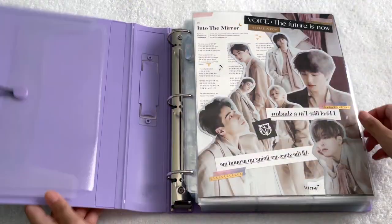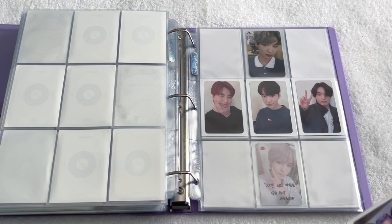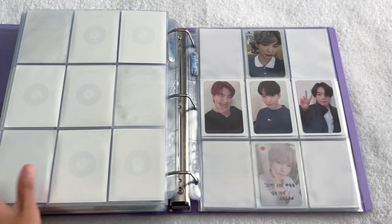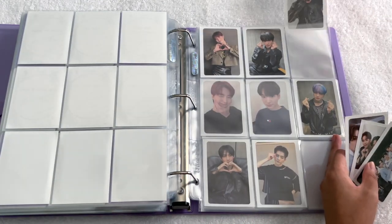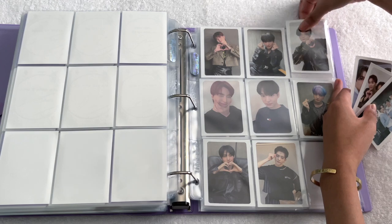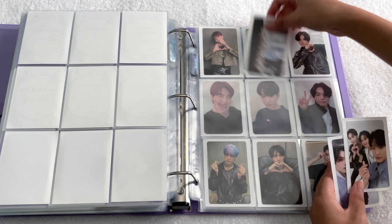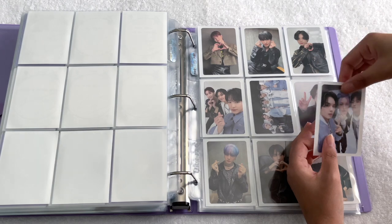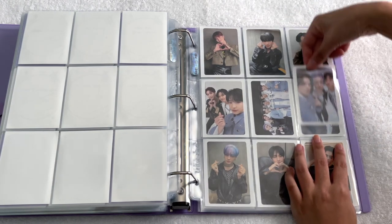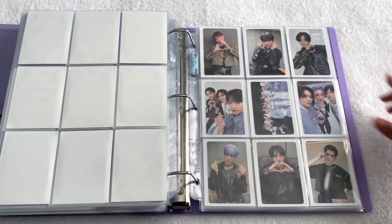For Victon I just have three quick cards. Back in the Chronograph section I have the three unit cards that came with the album and I'm going to put them on the pre-order benefit cards page. There's the group unit, the Chan-Young and Seo-Chan unit, and the Sejun, Hanse, and Subin unit. I'll just leave it like this since it fills the page, and all the units can go in the middle. That's everything for Victon.